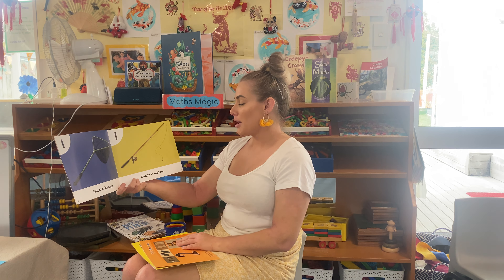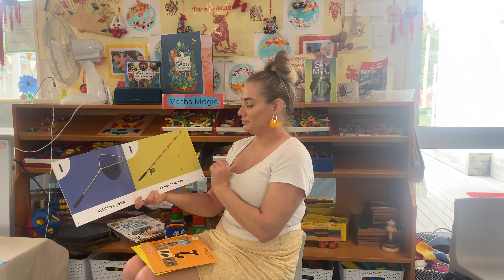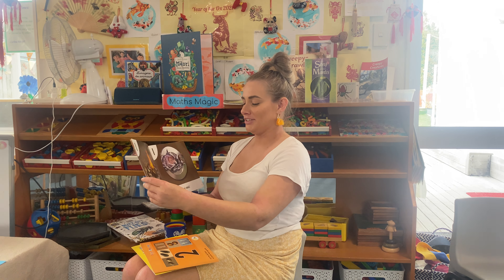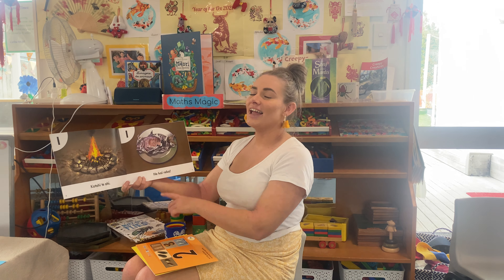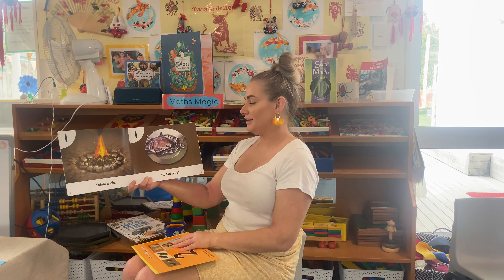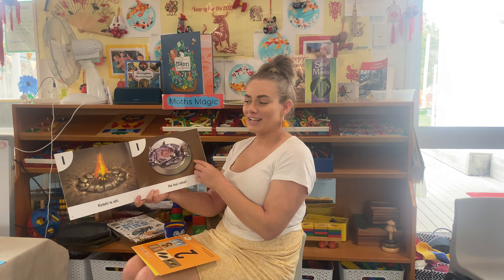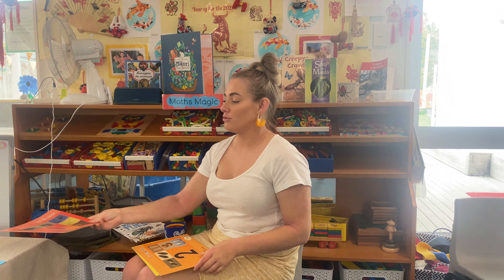Koutahi te matira — fishing pole. Koutahi te ahi — what's this, guys? Fire! He kai rika — that is their food, their kai. And what is it? Fish. It's a fish. So that is koutahi, or tahi, in te reo Māori.